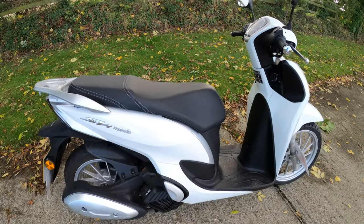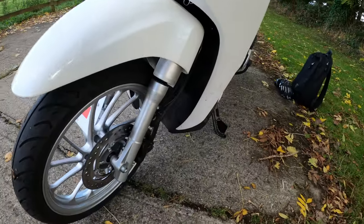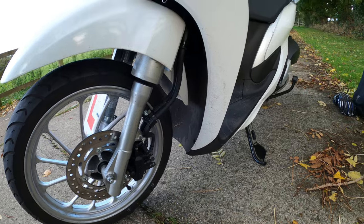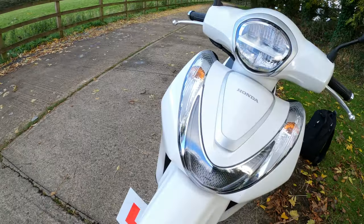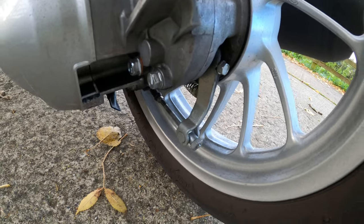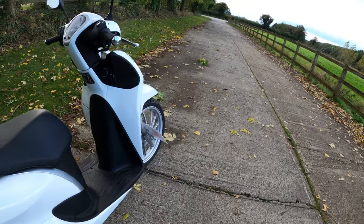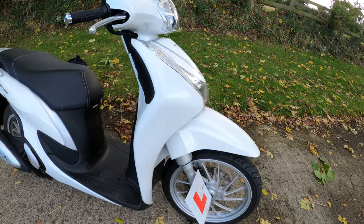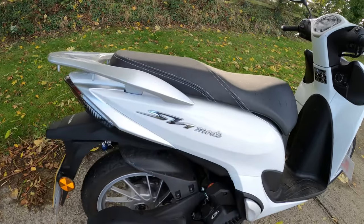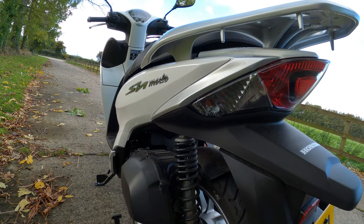Front brakes: 220 millimetre hydraulic single calliper — you don't need anything too major there. Rear brake is a 130 millimetre drum, tucked away down there. Suspension: telescopic forks on the front — I had no issues with that. The rear is a swingarm-type single shock unit. No problems. Wheels are 16-inch front and 14-inch rear, cast aluminium.